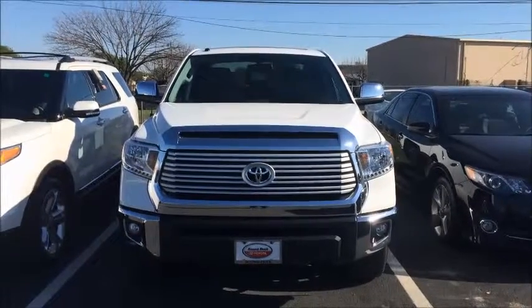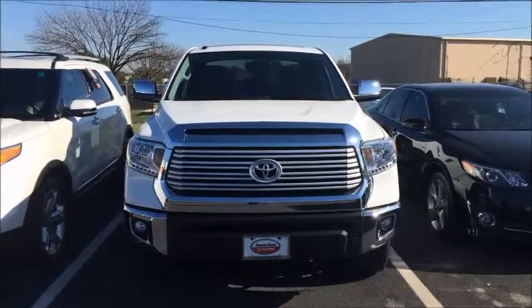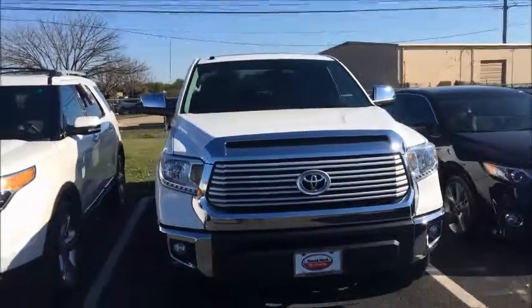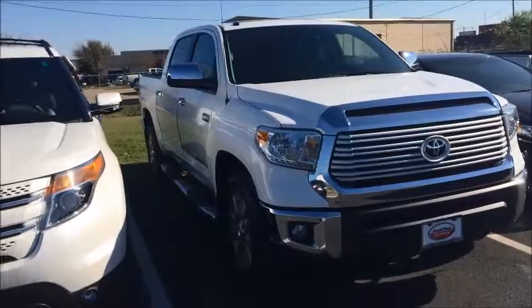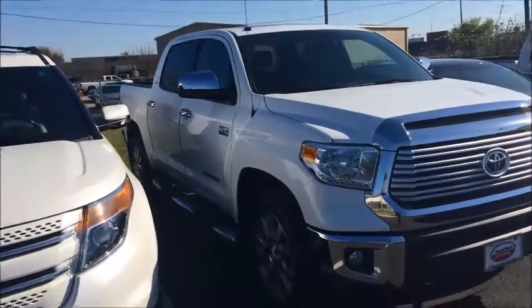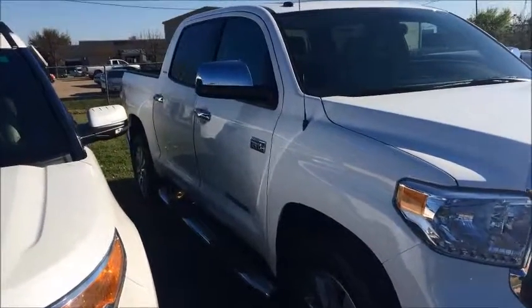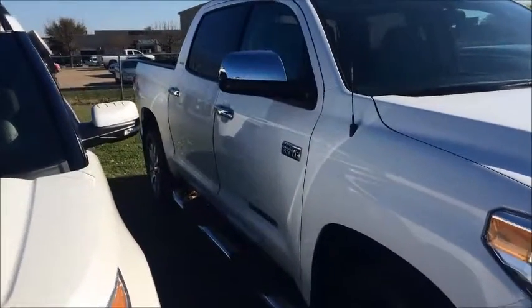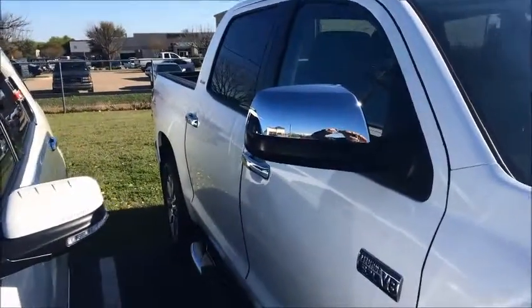Here you go, Mr. Coulson — a video of this 2016 Toyota Tundra Limited, one-owner, clean Carfax, very low miles. Just want to give you a little walkaround. You can see there's no window stickers on it, so it hasn't been stickered yet. Once it hits the lot, it won't be here very long.